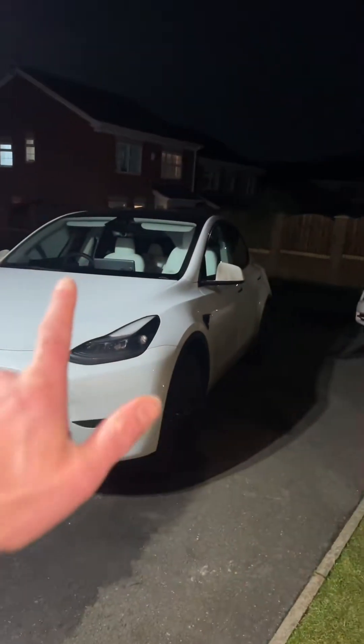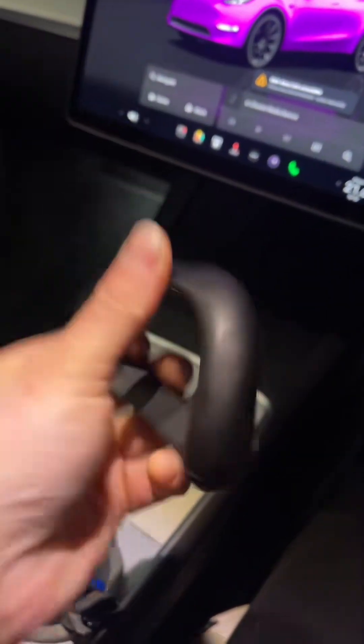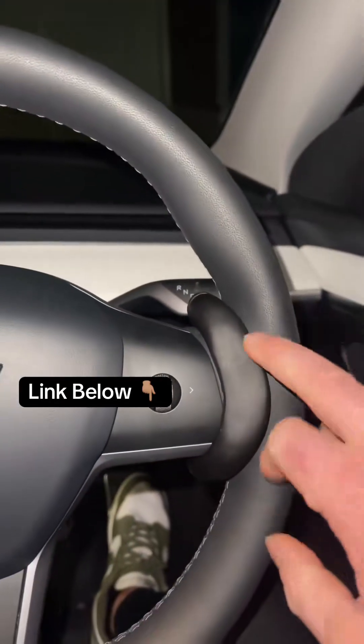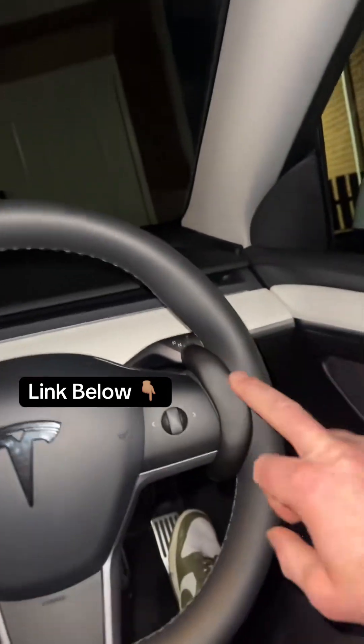That's not half of it — you get so much more, like light shows and all sorts. If you do have a Tesla, I highly recommend these — I have linked them below. These are the full self-drive devices. They are magnetic and clip around your steering wheel in a matter of seconds. I wouldn't advise using them on the road, though.